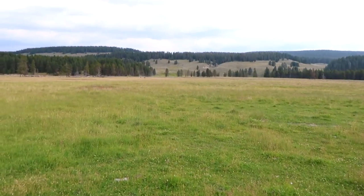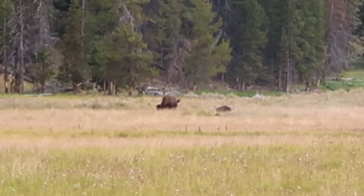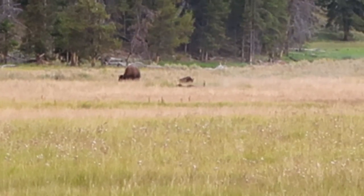I'm pulling off the road really quickly because there are some bison rolling around in the dirt over there in the distance. Hopefully I can get them on camera. There are like three bison, and one of them is just rolling around in the dirt and kicking up a whole bunch of dust. Really cool!